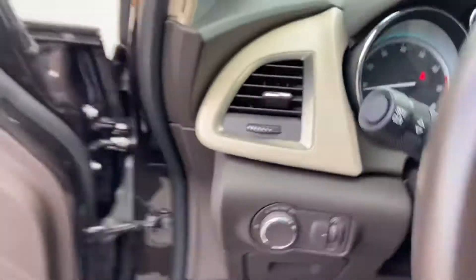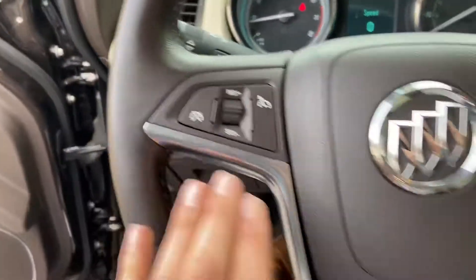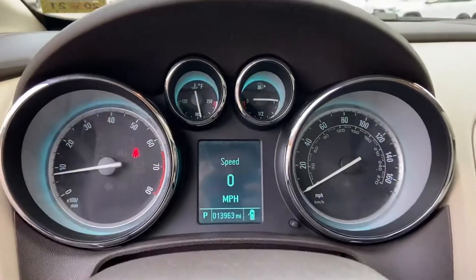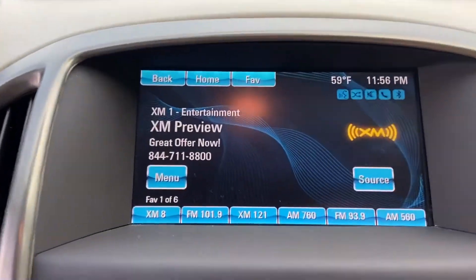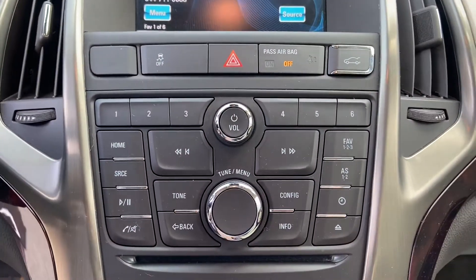Step on inside here. Got your lighting controls on the wheel with some functionality as well. You've got your cruise as well as your settings for your Bluetooth phone and your audio system. Gauges here — 13,963 miles on this Verano. Got your infotainment screen here as well as your backup camera.